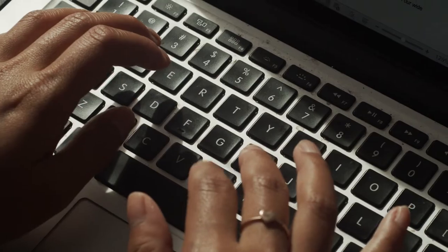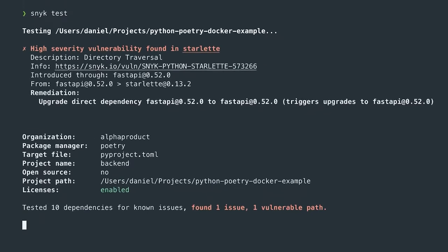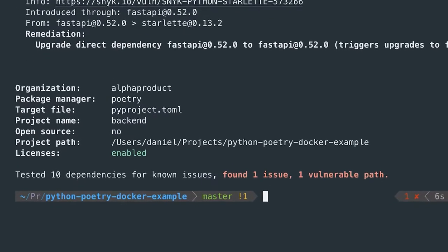The Snyk platform allows developers to scan the code they're writing, the open source components they're packaging into their application, the container base image they're using for that packaging, and the infrastructure as code that they're then deploying those applications with.